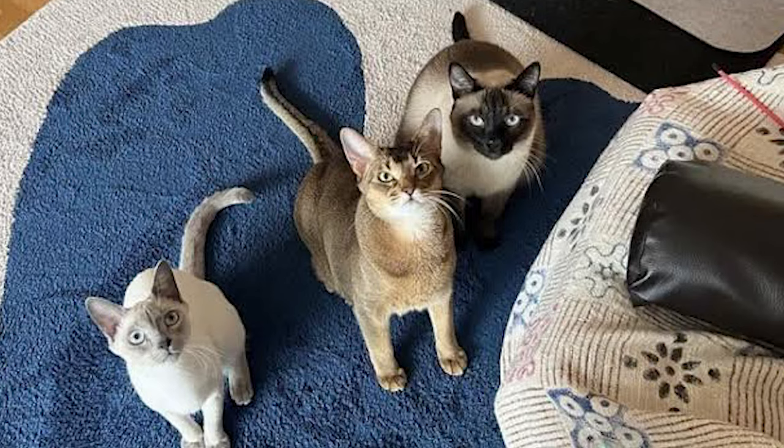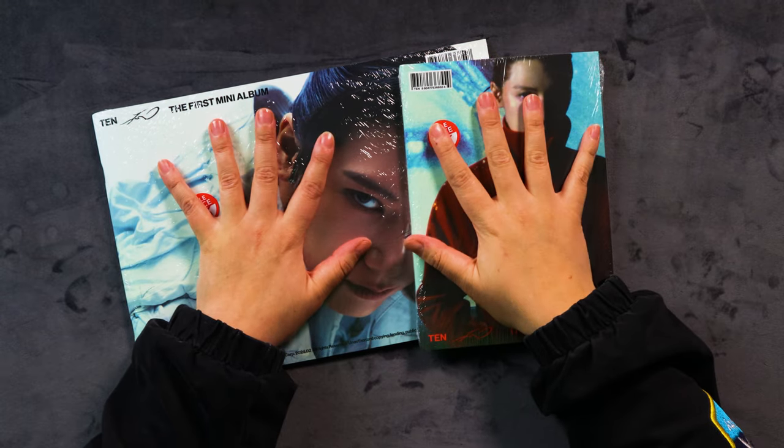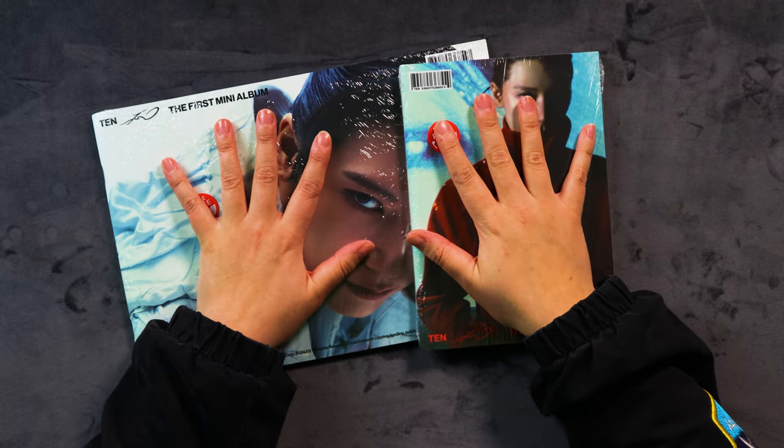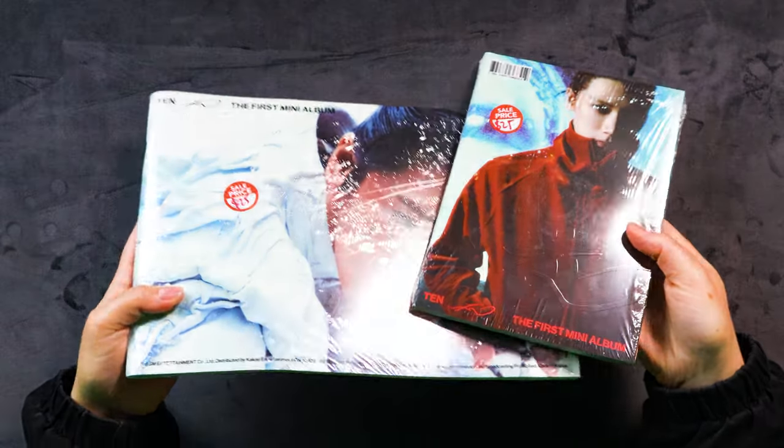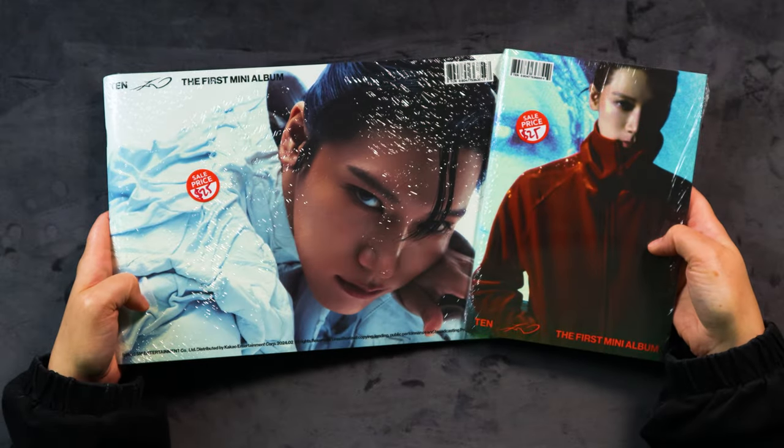I don't really know much about these. But one thing I do know, which is very exciting, is that there are photo cards of Ten with his cat. I'm really hoping we pull some of those, so I'm going to use my powers here. I'm pretty good at manifesting photo cards. So, fighting! Which one should we start with? The small one or the big one? Is there extra stuff in the big one? I have no idea actually what's included in these.